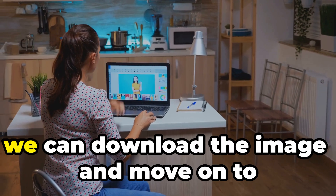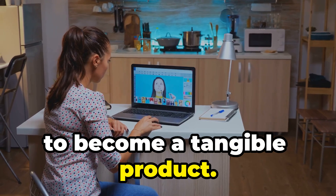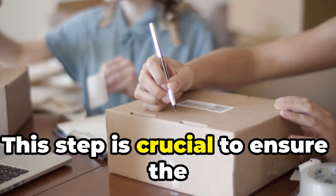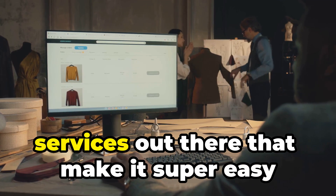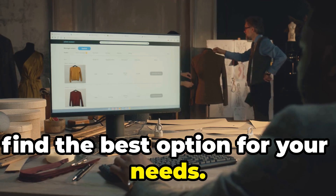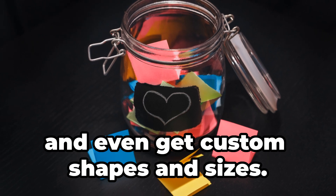Once we're happy with it, we can download the image and move on to the next step — bringing our sticker idea to life. We'll need to get it printed. There are tons of online sticker printing services that make it super easy and affordable. You can compare prices and reviews, and choose from different materials like vinyl or paper, and even get custom shapes and sizes.